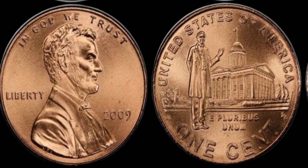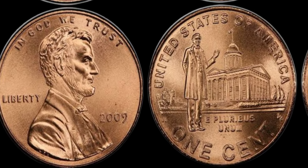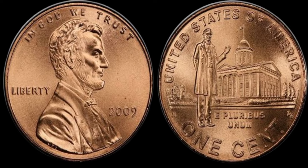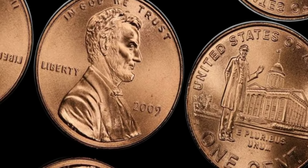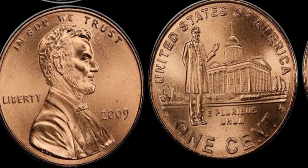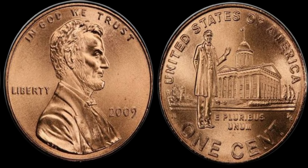Welcome back, coin enthusiasts. Today, we're diving into a fascinating topic: how a 2009 Lincoln penny with no mint mark could be worth a million dollars. You heard that right — a penny potentially worth a fortune. Let's get started.